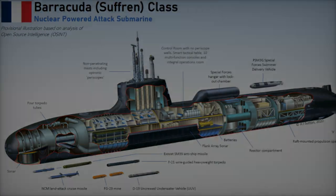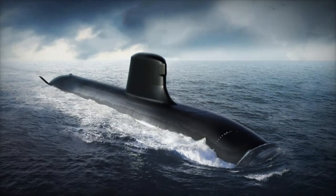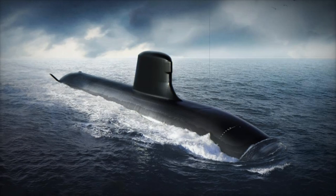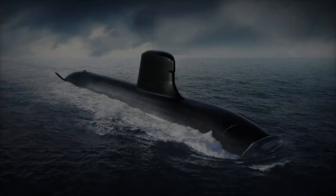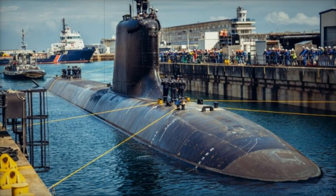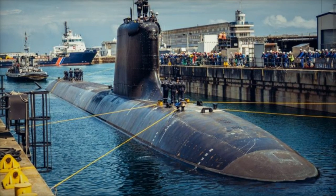This level of stealth enables it to approach high-risk targets quietly, making it a powerful asset for covert missions. At the heart of its operational power is the Subtix Combat System, an advanced platform that integrates data from various sensors, weapons control, and real-time situational processing.